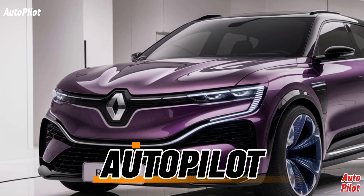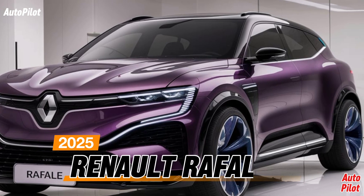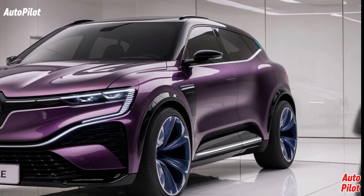Welcome back to Autopilot. Today, we're excited to introduce you to the all-new 2025 Renault Rafale, a stylish and innovative midsize crossover SUV that's making waves in the automotive world.